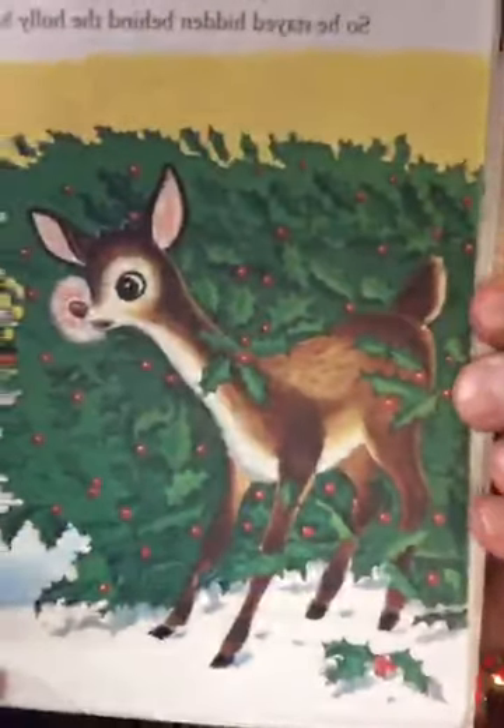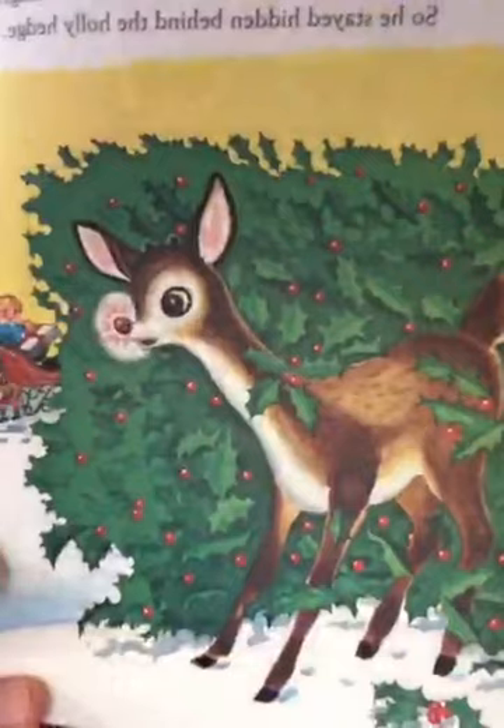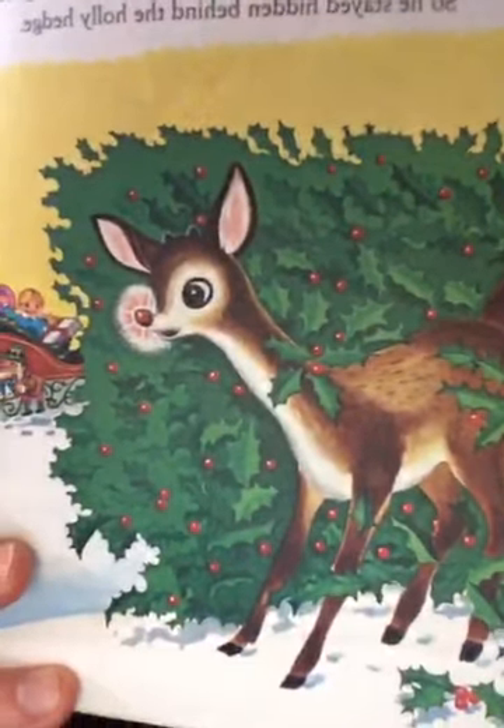But what's Rudolph doing? The only reindeer without a job was Rudolph. He wanted to help so badly, but he thought he'd be laughed at. He stayed hidden behind the holly hedge, watching what was going on. He blended into that hedge so nobody could see him. He was sad — he didn't want people to see him, but he didn't have a job and he wanted one so badly.